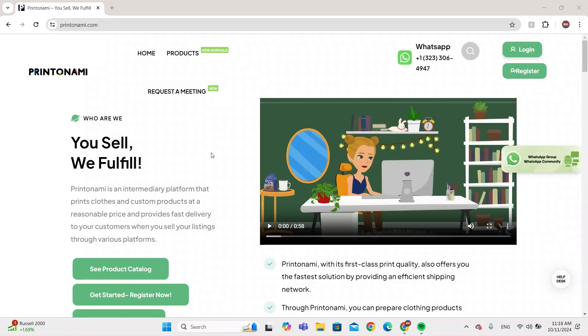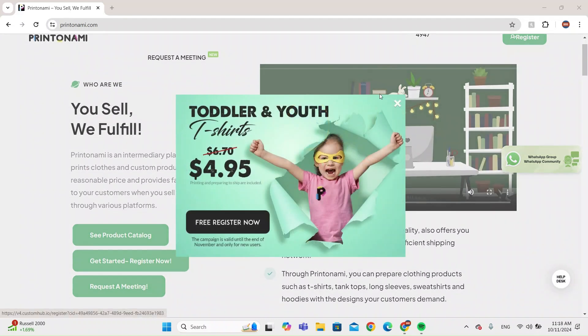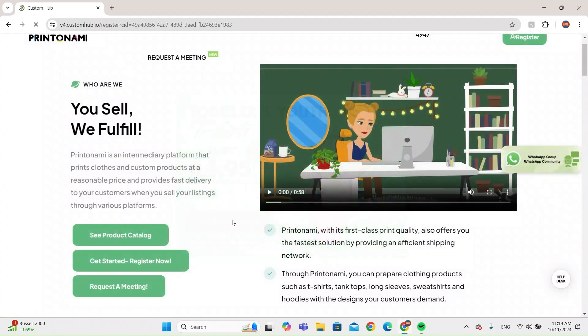Hello everybody. In this video I'm going to be talking about the best print-on-demand website that I just found. Let's get started. The website is called Printonomy.com — it's a place where you can sell stuff and they fulfill it for you. You can do a free registration and I'm going to show you guys how it's done.